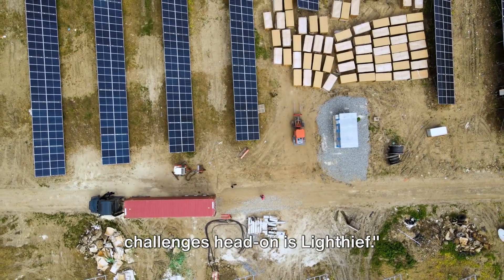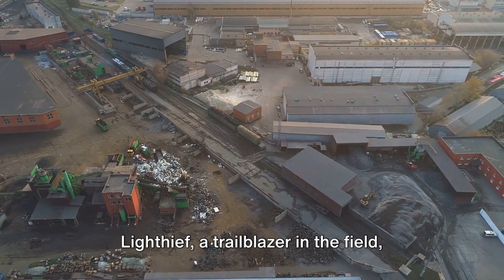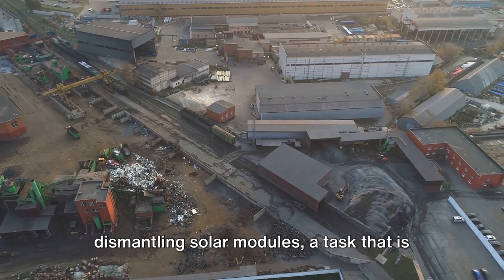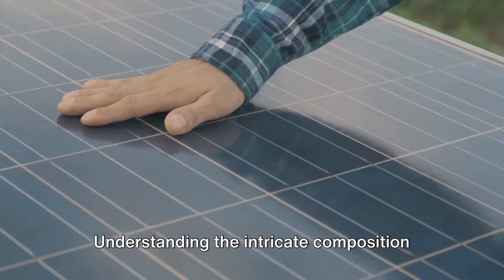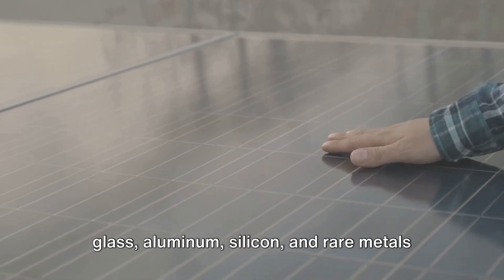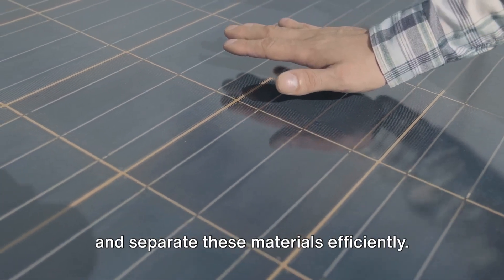One company tackling these challenges head-on is Lighthief. Let's delve into the remarkable work they're doing. Lighthief, a trailblazer in the field, has its roots firmly planted in Poland. Their specialty? Recycling and dismantling solar modules — a task that is as complex as it is crucial. Understanding the intricate composition of solar panels is key to their approach. Every panel is a blend of materials: glass, aluminum, silicon, and rare metals like silver and tellurium. Lighthief has developed specialized equipment and techniques to disassemble and separate these materials efficiently.